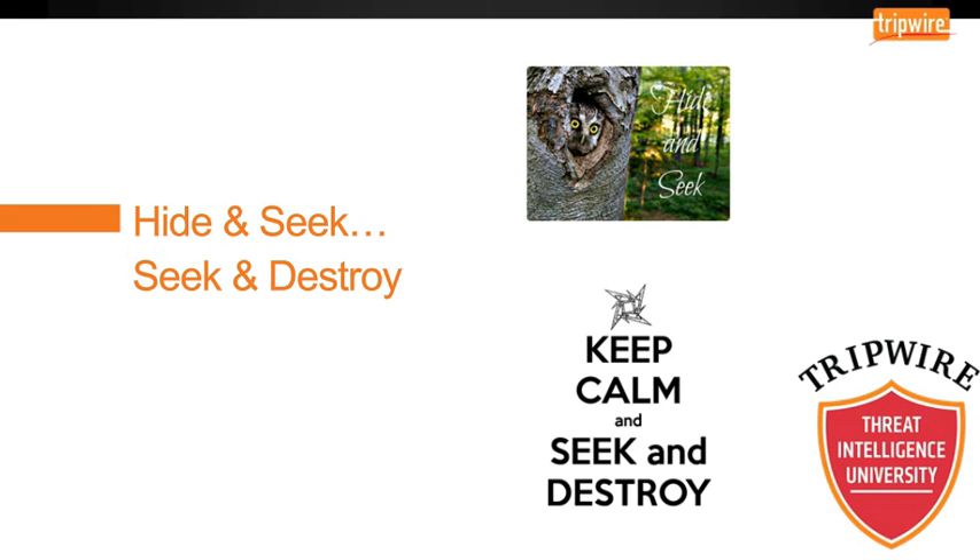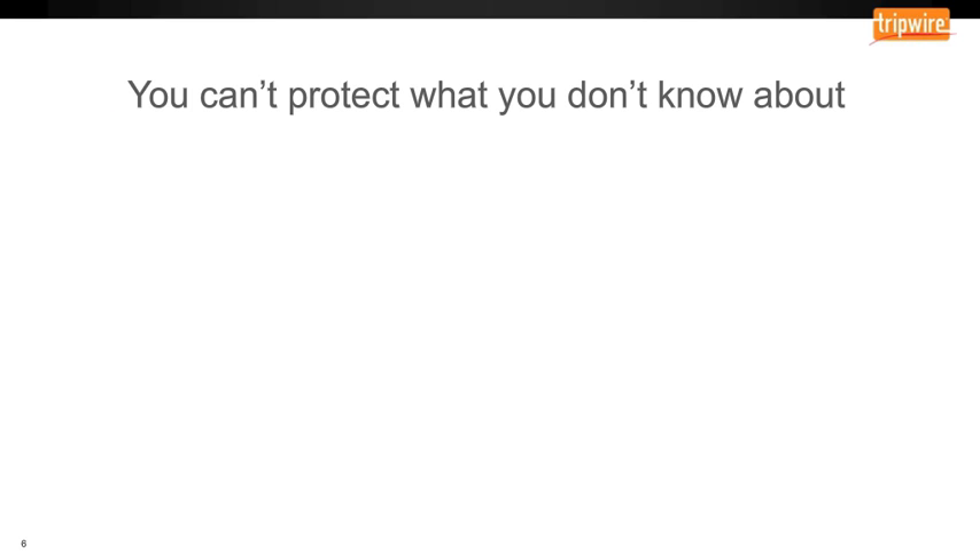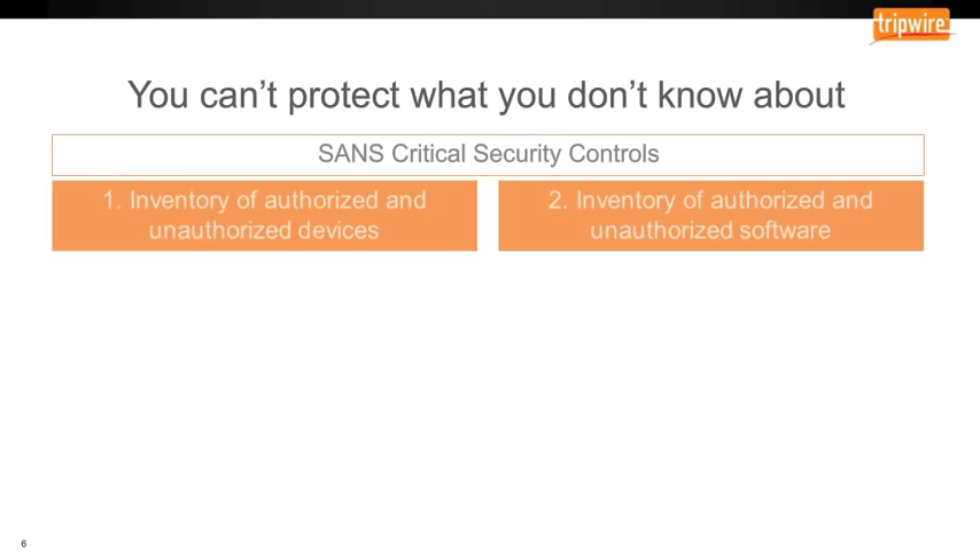Hide-and-seek is addressed with something we've developed called the Tripwire Asset Discovery Appliance. It's really about being able to see those things that we don't know and don't currently have under control or management. The premise is: what I don't know about, I can't protect, and I can't defend with or against.